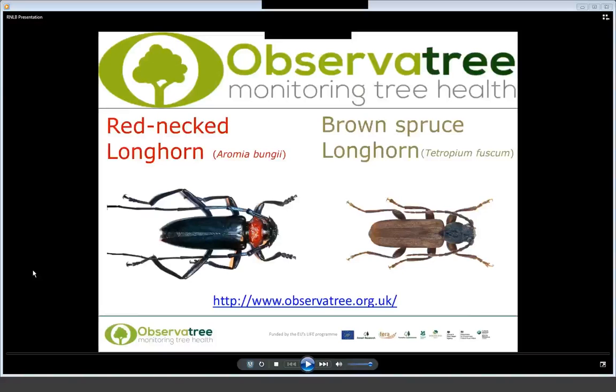Thank you for joining this webinar today. It's on the redneck longhorn beetle and the brown spruce longhorn beetle as well. In the office we've got Lucy, myself, and we've also got Dave Williams who's an experienced entomologist and who you can direct any questions to at the end of the presentation. This webinar was going to be delivered by Simon, but he was unable to be here today so we've had to pre-record it, so we'll start.